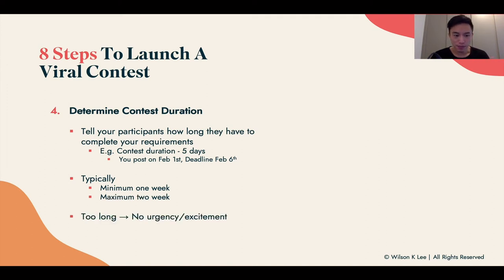Why at least one week? Because if it's too short, they don't have enough time and you don't have enough time to promote the contest to your audience. The maximum I would set is two weeks. If it's too long — over a month — there's no urgency, and people will say 'I'll do it later.' They don't have that excitement. Typically, I see the best performance within either one week or two weeks for launching a contest.